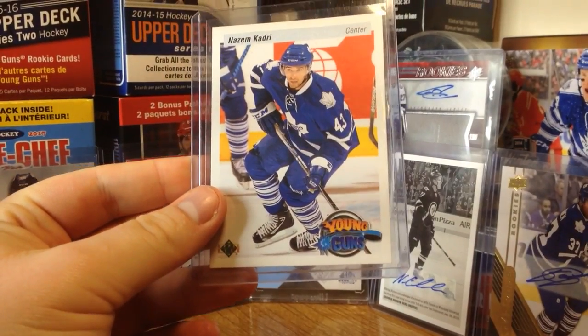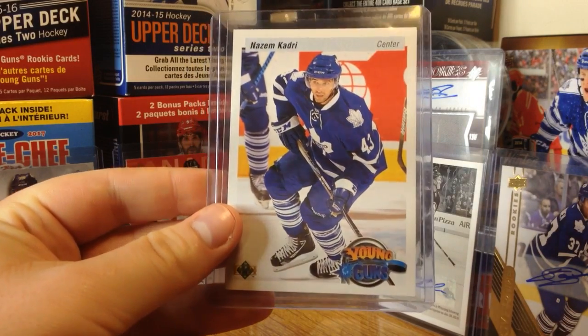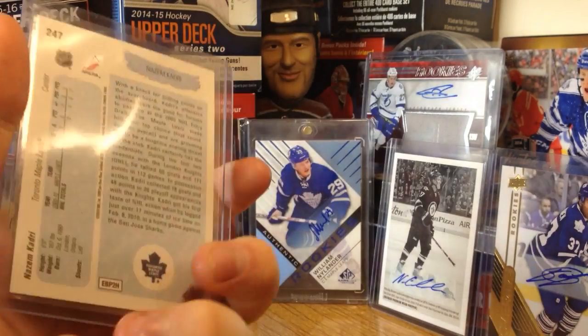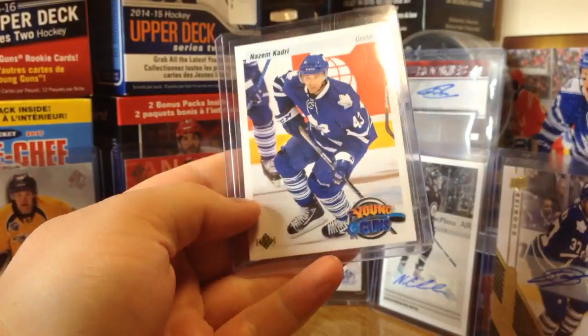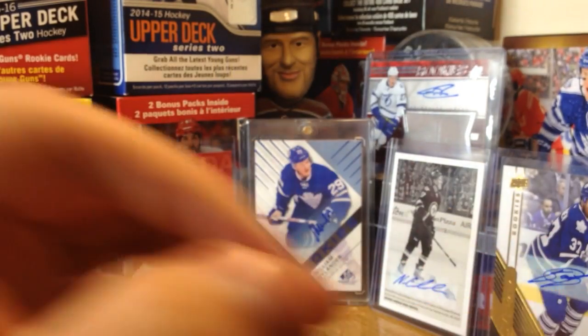I actually had two Kadri base Young Guns and I made a big mistake and got rid of both. I thought I still had one remaining but I didn't, so I said why not get the Retro Young Guns — and here it is. The 20th anniversary, these came out 2010-11. These probably paved the way for canvas cards because they had the same molds and everything. 20th anniversary.